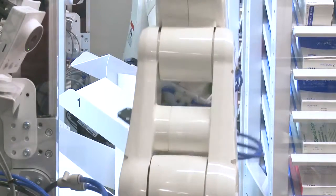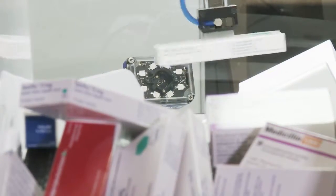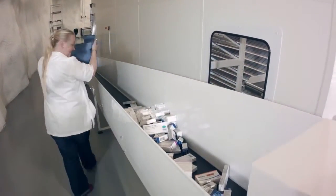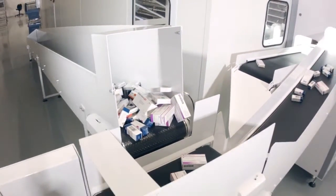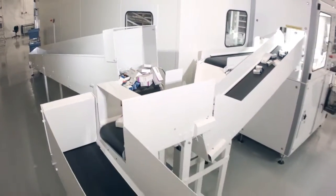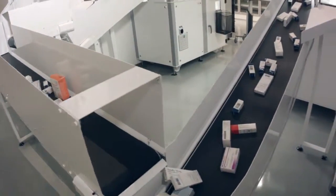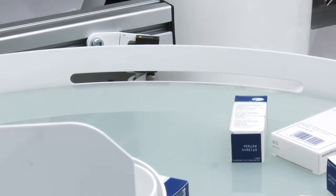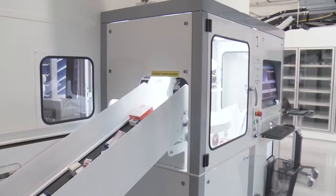The batch and expiration dates of drugs are transmitted automatically. When receiving drugs, the staff need only to see to it that the product packages enter the tipping trough. The recording of material received is fully automated.